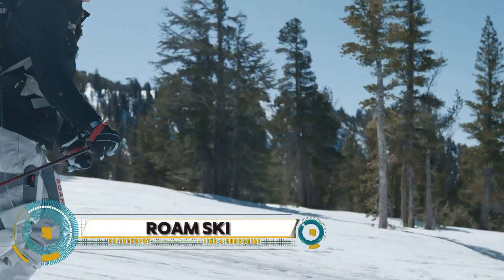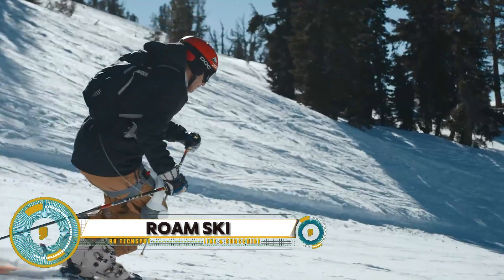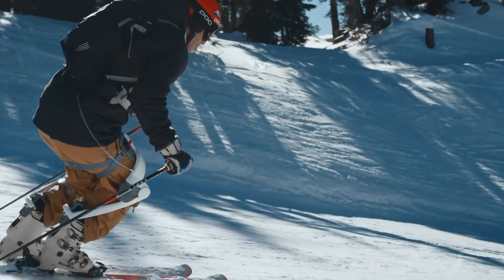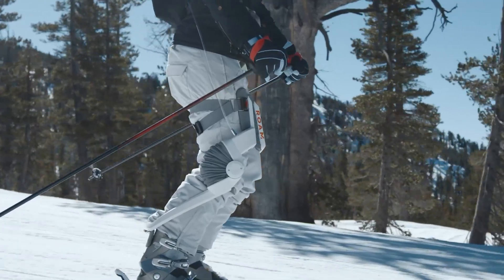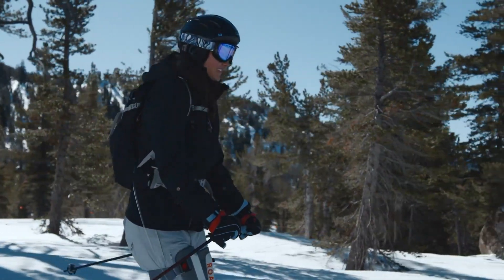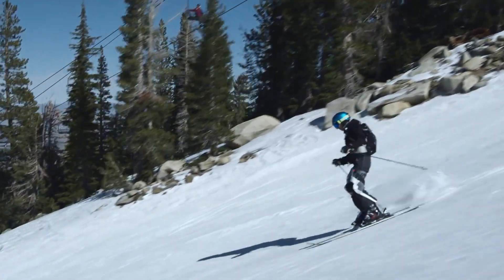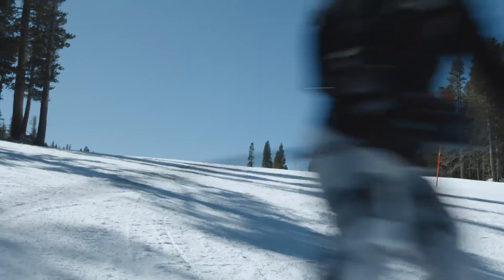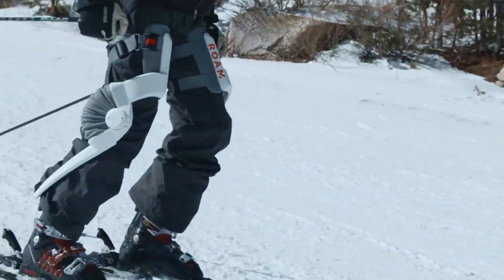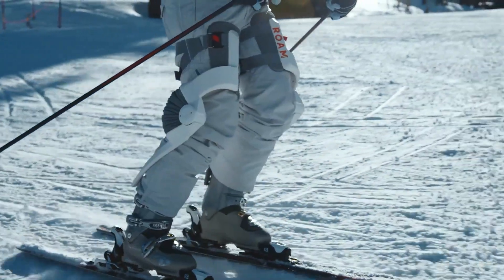Roam Robotics is on a mission to develop exoskeletons for all kinds of activities, but its first prototype product is aimed at skiers. The new ski exoskeleton can help bolster your technique and give you more time out on the slopes. Through a combination of sensors and software calculations, the exoskeleton adjusts torque at the knee to support what your legs are already doing.